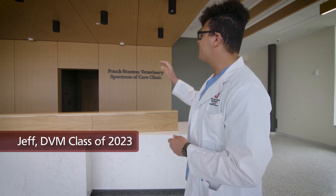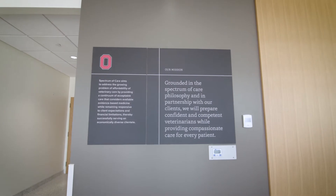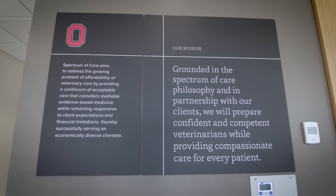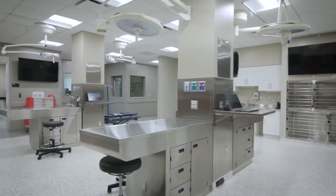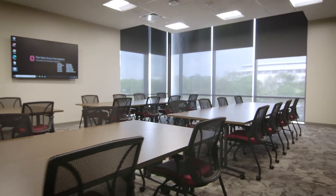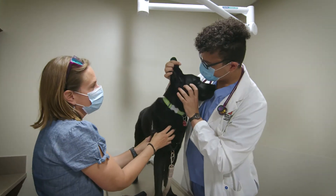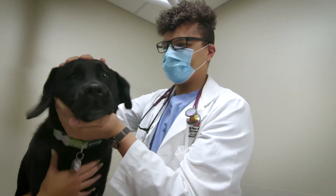Hello. I'm excited to welcome you to the Frank Stanton Veterinary Spectrum of Care Clinic. This is an innovative learning environment for veterinary students and a valuable community resource. Using the Spectrum of Care philosophy, we'll provide affordable care that's accessible to clients across a broad socioeconomic spectrum. My classmates and I are here to give you a look around the new home of our community practice service, where we'll learn the skills necessary to become competent and confident veterinarians before we join the workforce.